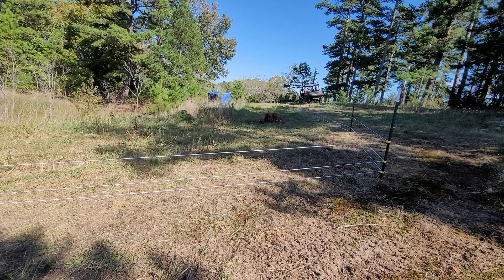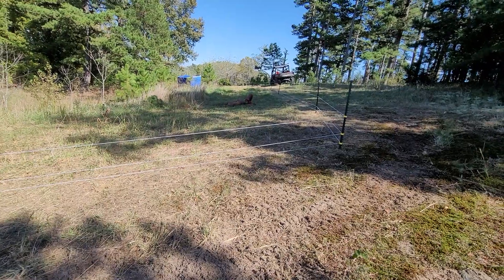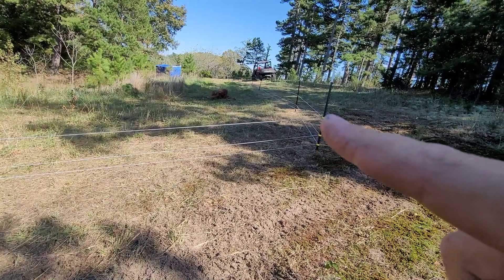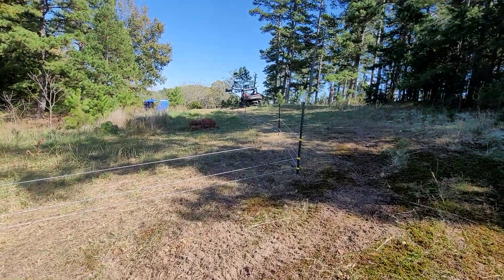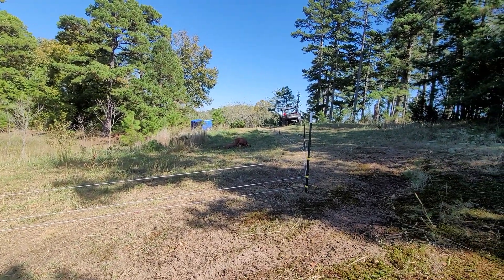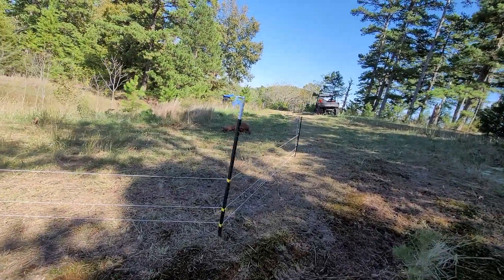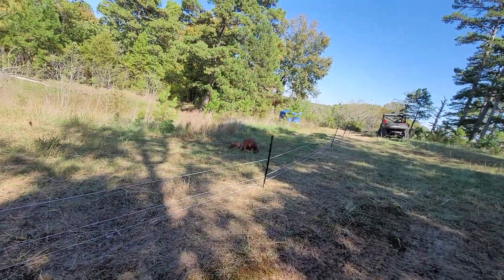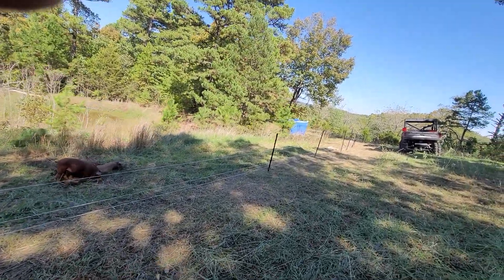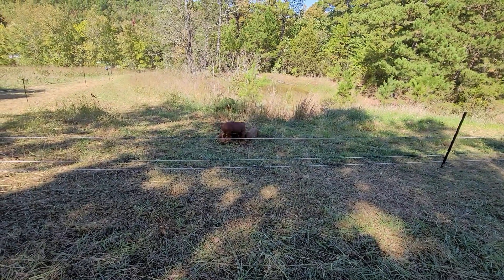Thankfully the gentleman I got the pigs from was able to come over and look at everything. I only had two wires on the fence all the way around, and he said you're gonna want to put another line on there — that's just too big of a gap, they're just gonna go right underneath. So I did put that on before I even let them out of the cages, and they still found the lowest spot on the property. Looks like there's another low spot where I might need to add another post.